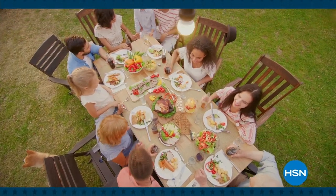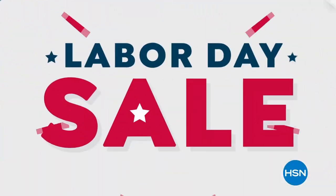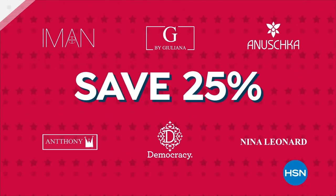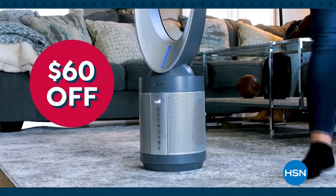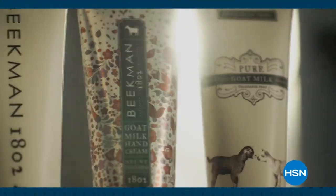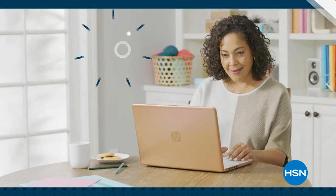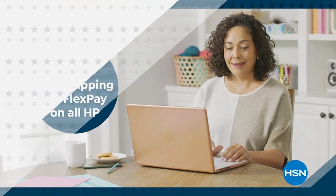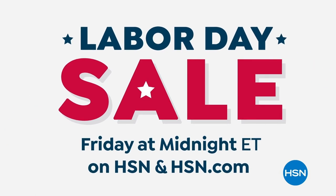Summer's almost over, but the deals at HSN are still hot. Join us for our Labor Day sale and save big with an extra 25% off select clearance. Keep the summer breeze blowing with a cool deal on this Hunter air purifier fan. Freshen up for fall with bestsellers from Beekman 1802 under $25. Get ready for the new school year with free shipping and handling on all HP computers. Find your fall-time favorites during HSN's Labor Day sale — Friday at midnight.